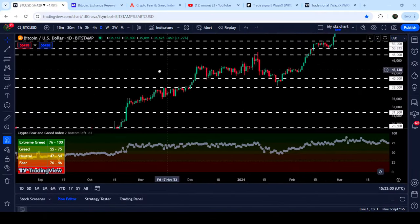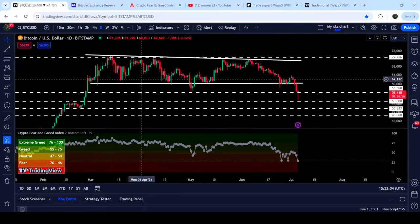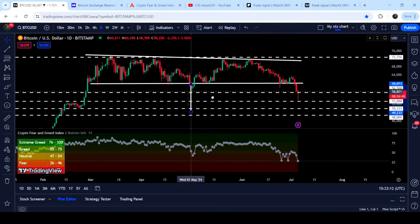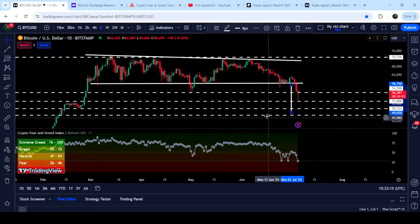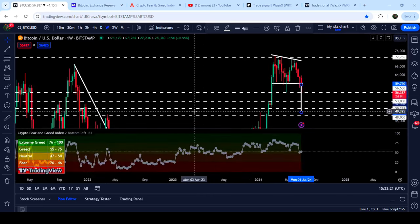Now let me take you to the live chart of Bitcoin. On this daily timeframe chart we have broken down the descending triangle that I've been showing in my previous videos. After the breakdown, the technical target for this breakdown can be very close to the very strong support of 48,000.